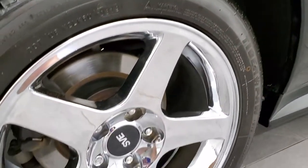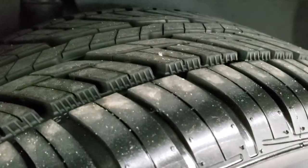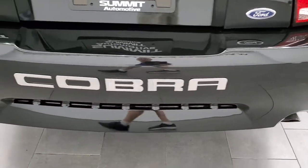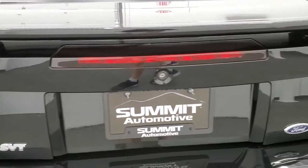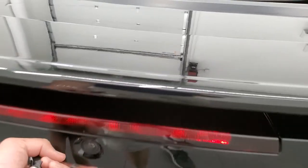Very clean down that side — back rim has no scuffs or scrapes, and the back tires have just as much tread as the front tires. Coming around to the back, the rear bumper is in great shape. Trunk is in nice shape as well. The deck lid is in nice shape, and the spoiler is in nice shape.